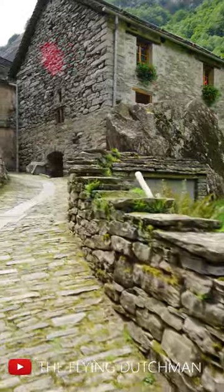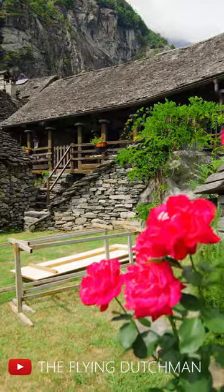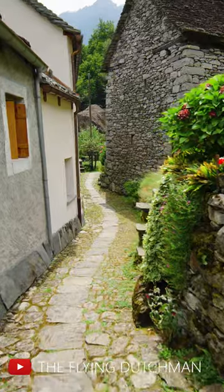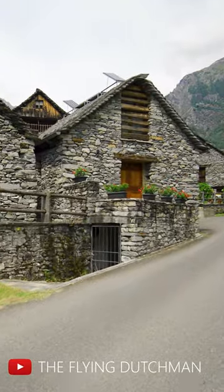Son Lerto village was initially formed by houses built in huge boulders. Some are built by carving the boulders, and some are even built beneath them. The only known reason to build such houses in boulders is to preserve the limited land for cultivation.